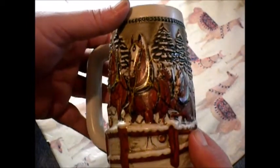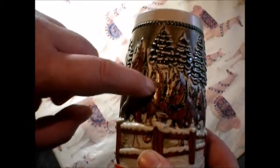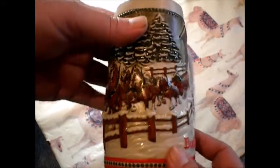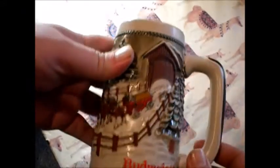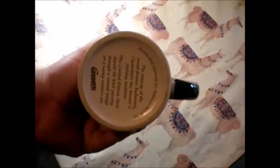The details on this are really neat. I think we've got a little horse in the back. I mean, come on, that's cool. And there's the covered bridge they just went through.